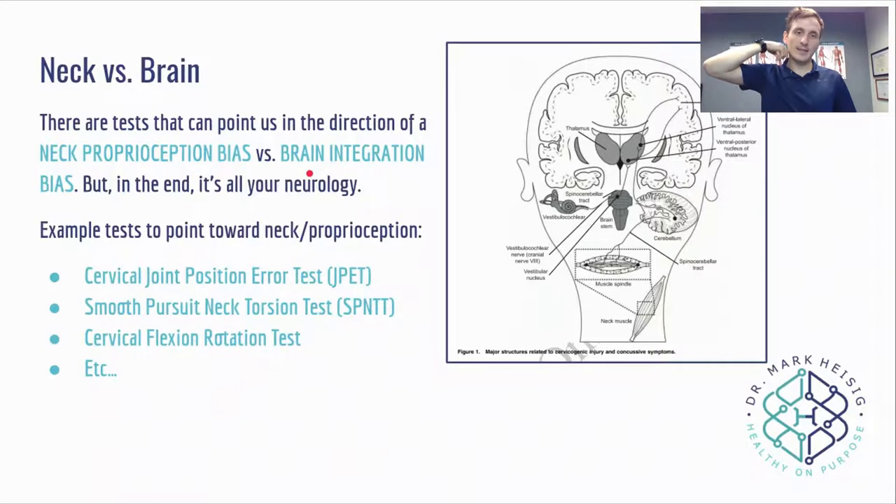Is the problem more because your neck is wonky, or because your visual or vestibular systems are wonky? Example tests include cervical joint position error — we put a laser on your head shooting at the wall, ask you to turn your head all the way, close your eyes, and come back to center. People often can't find center because their neck is disrupting muscle spindle feedback. The smooth pursuit neck torsion test is like the VOMS assessment, but tested with your head rotated to each side. You might feel fine looking forward and to the right, but get dizzy or blurry vision when your head is turned left — indicating those neck muscles are involved.